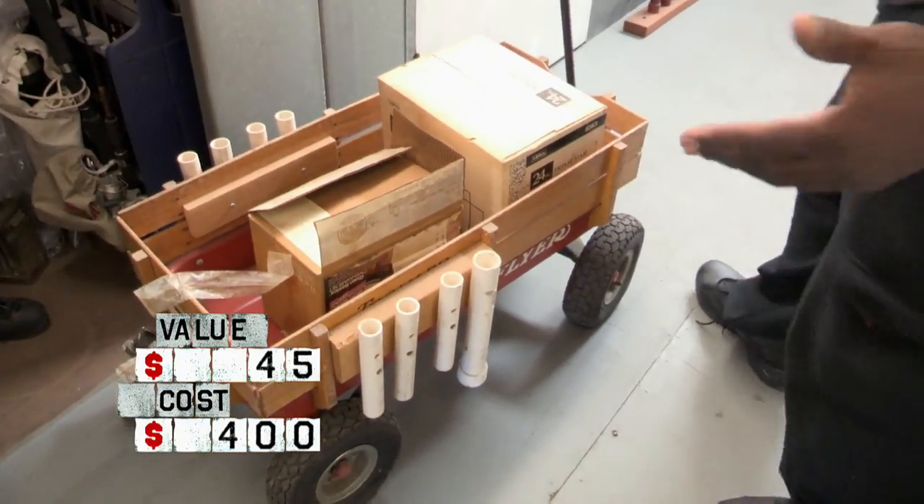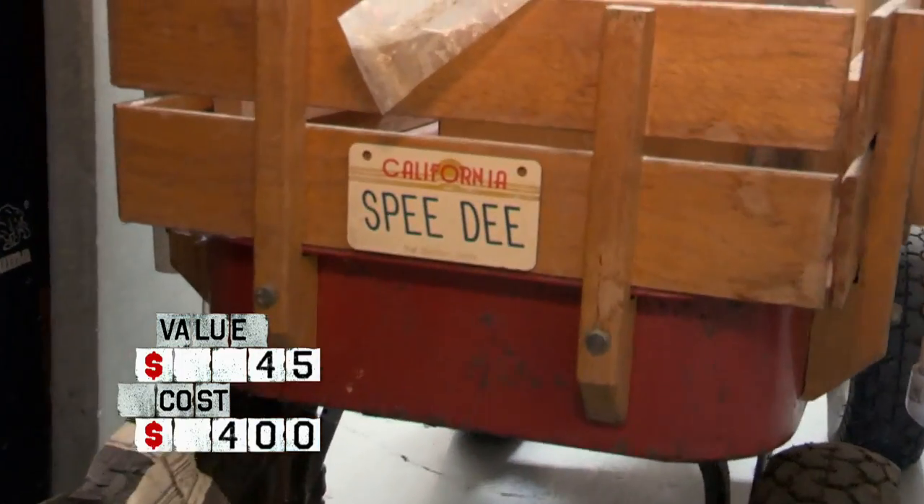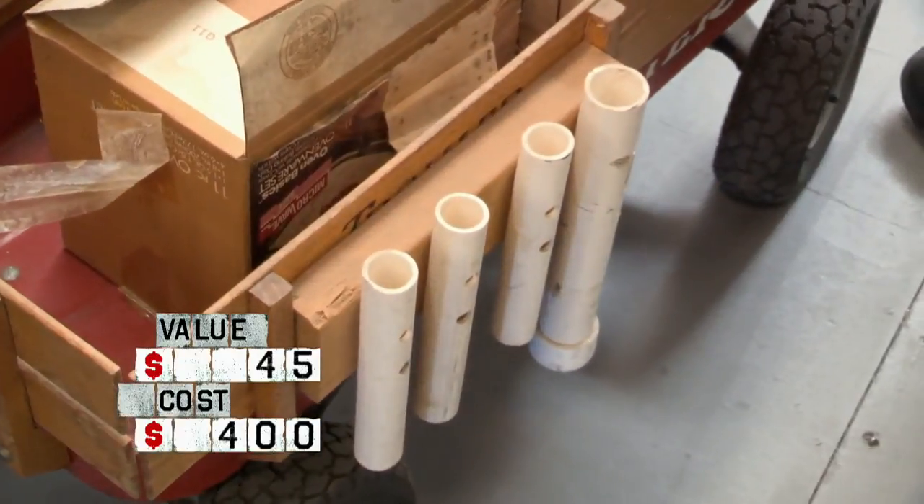Right here we got a big wagon — this is a Radio Flyer. At one time it was normal, but somebody did some pimping out, if you say so. They put some sideboards on it, some pole holders. I'll put it in my store for $60.